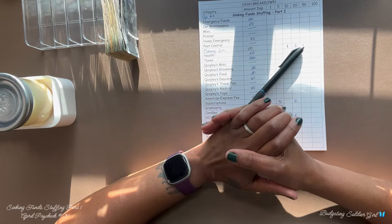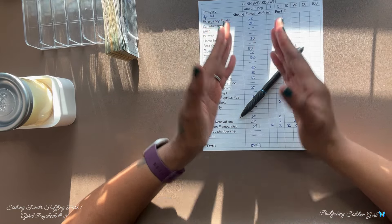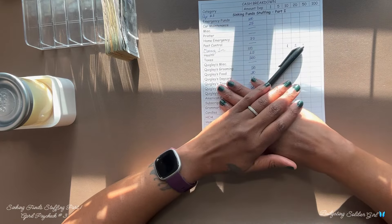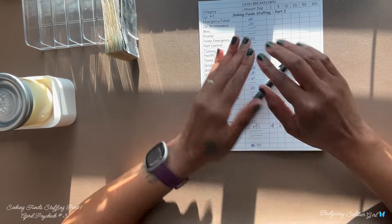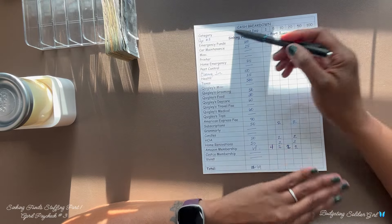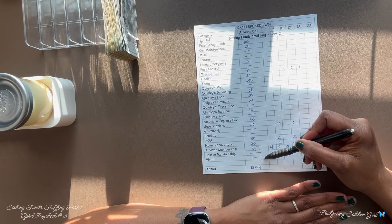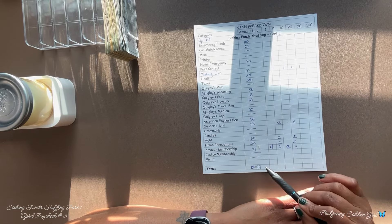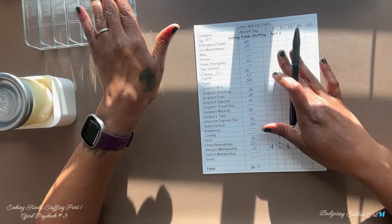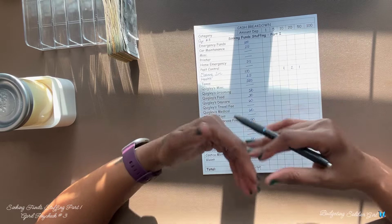Hello all, I am Budgeting Soldier Girl and thank you for tuning into my channel. If this is your first time, thank you, and if you're returning, welcome back. Today I am stuffing my sinking funds, part one, with our April paycheck number three. I have my cash breakdown sheet with the categories I will stuff and the amount each category will receive. I am stuffing a total of $1,279.